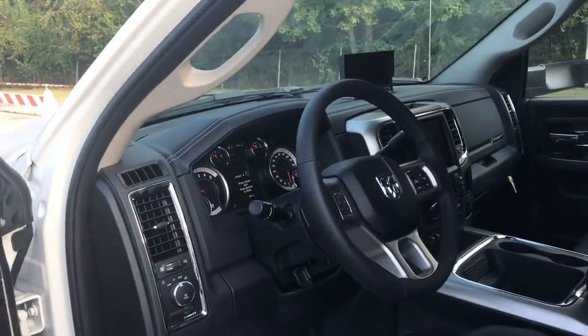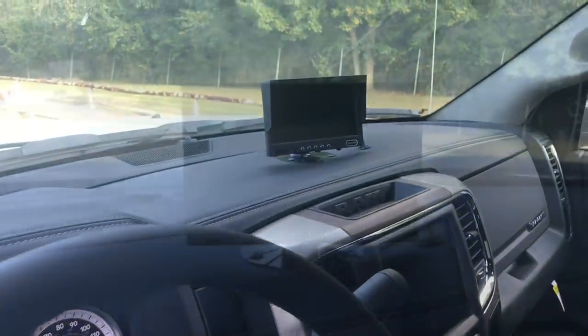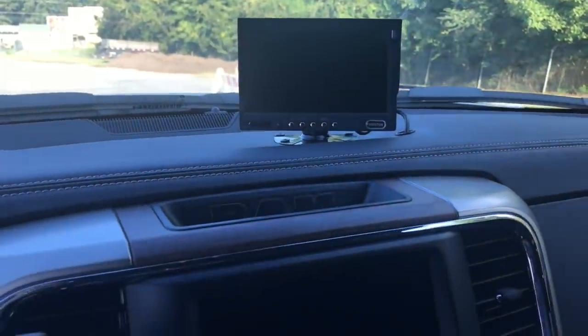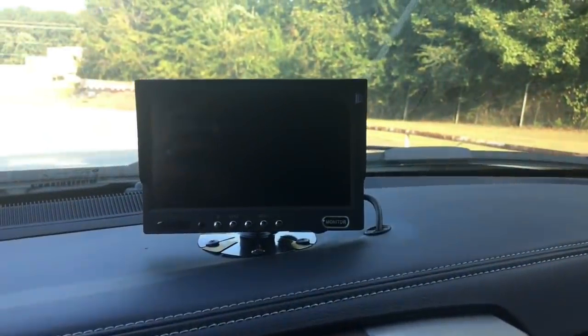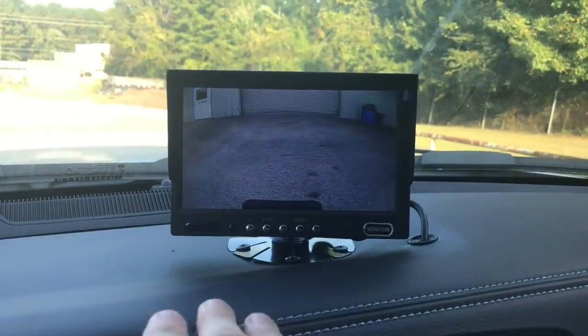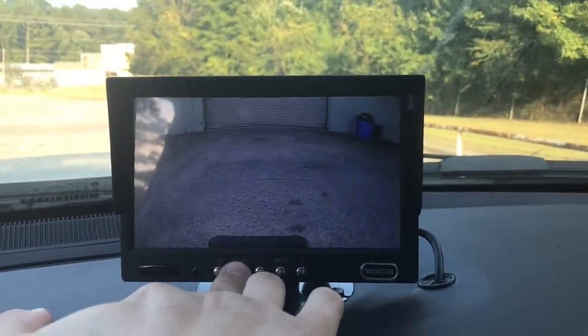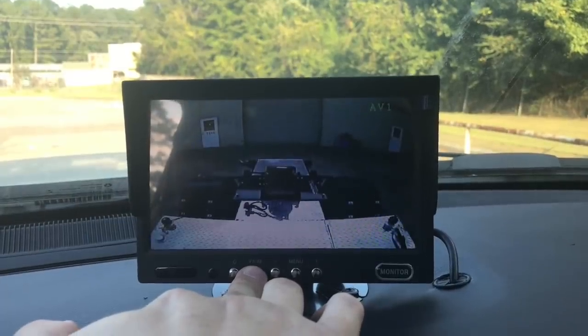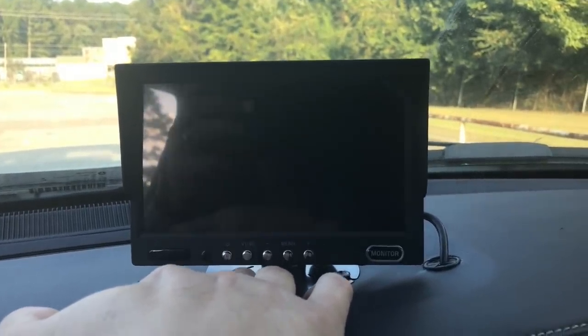The first thing I want to show you is something that we've seen before — this is our rear mounted camera system, which allows the driver to see both the fifth wheel and the lower receiver mount hitch. This is a new monitor which we are able to integrate into the auxiliary power of the truck, which makes for a nice fit and finish.